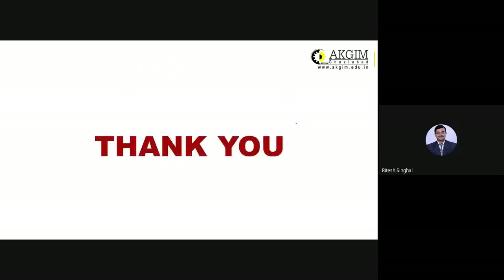That's all from my side. I hope you understood the lecture, and we'll meet in the next class. Thank you.